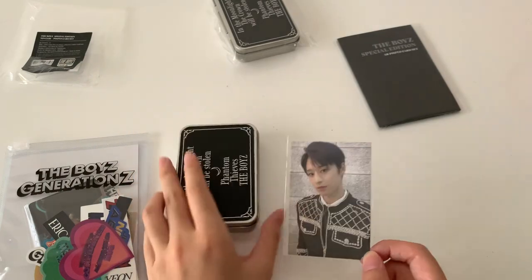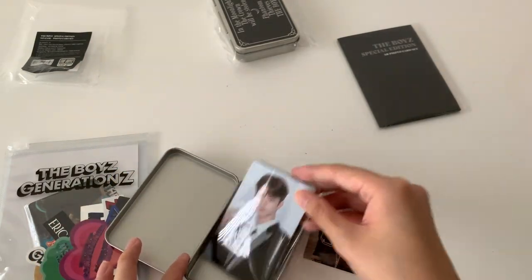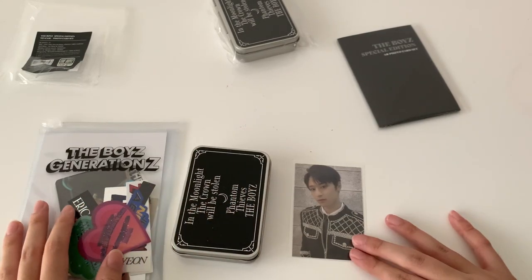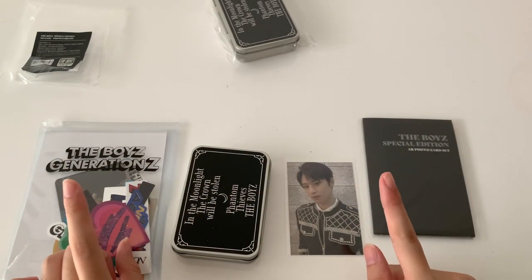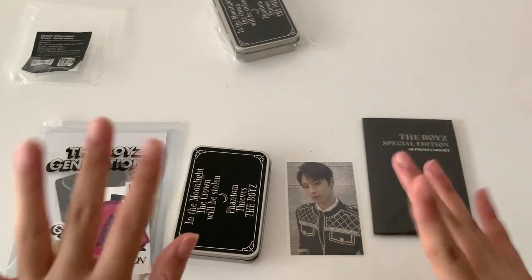Anyway, this is all for today's unboxing! If you liked my video, please don't forget to subscribe and like. I'll be doing an unboxing of The Boyz albums, of course, when they come — I don't know how long that will take, hopefully soon. I'll see you in my next video, bye-bye!